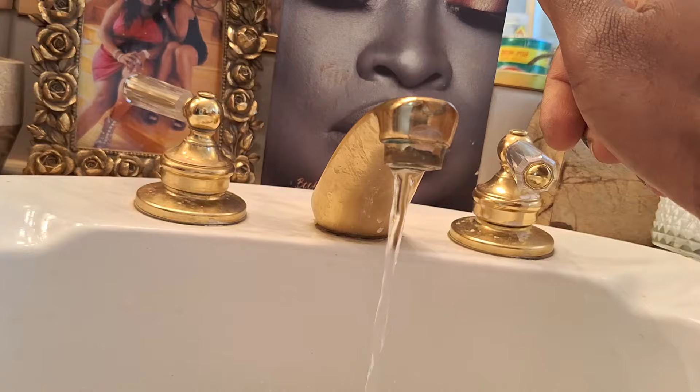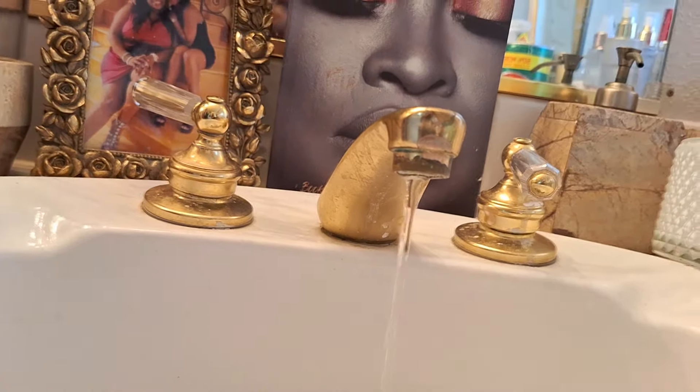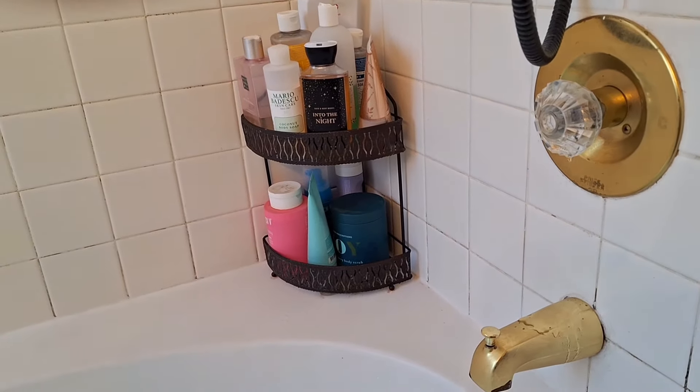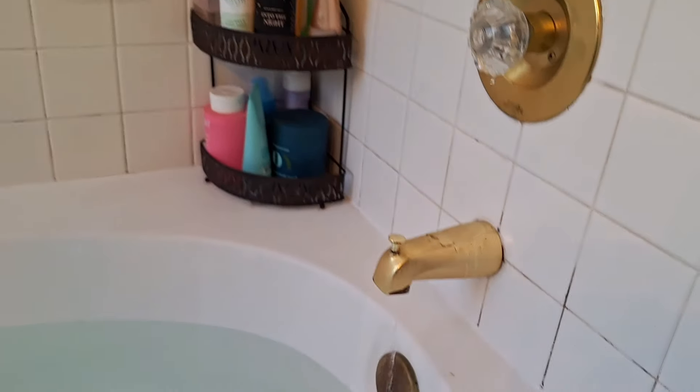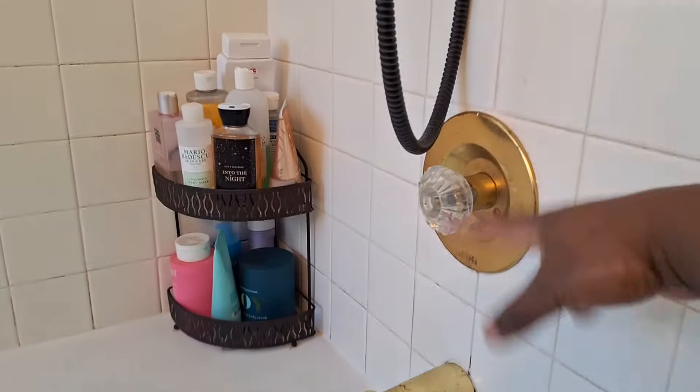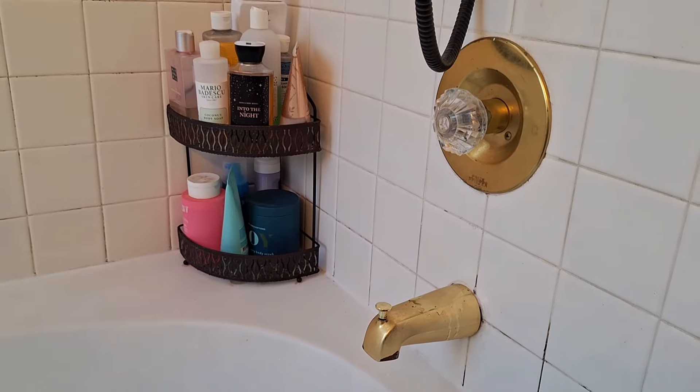I turned the water on to let it drain, then turned it off — gotta make sure everything's out of these pipes. Took the cap out right here. You can tell this is old by the gold trim. There's a Phillips screw in there.